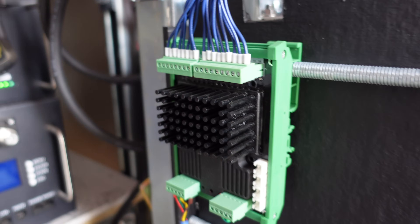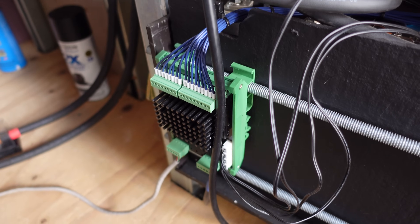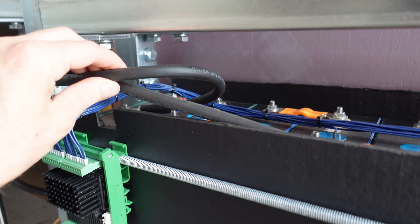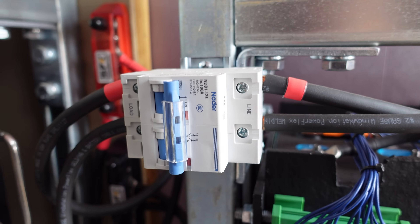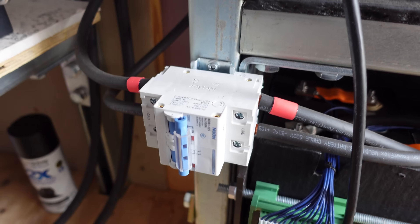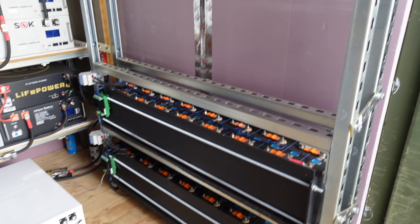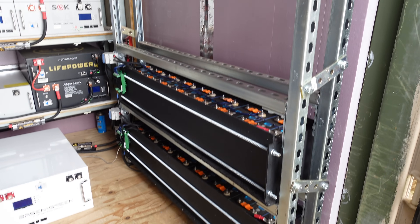The balance leads go over to the K9 — this is a Batrium balancer. I've got a K9 for the top shelf and a K9 for the bottom shelf. Number two wire comes off the positive and negative into a 100-amp Nader DC-rated circuit breaker, which mostly allows for a means of disconnect when I need to service things. This system, in my opinion, has worked out absolutely perfect.